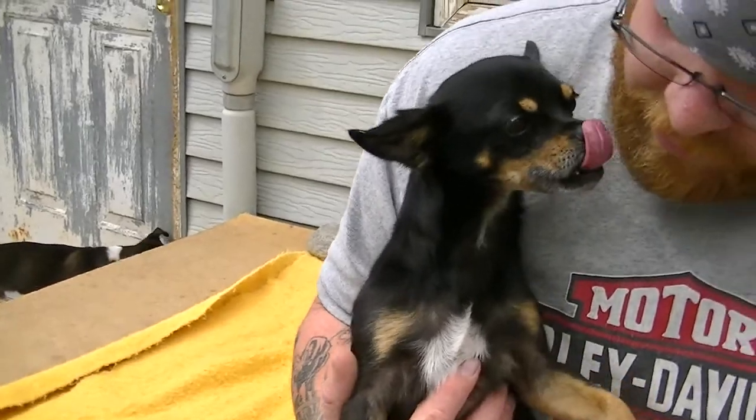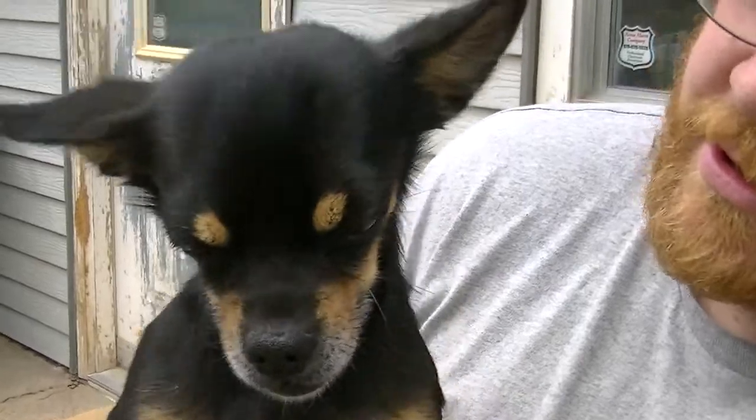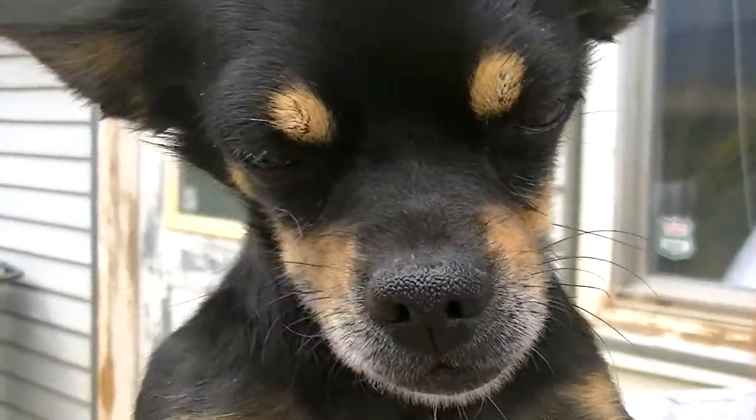So if you'd like to check out this little chihuahua, this cute little guy, come to the Rifle Animal Shelter and ask to see Roger with the little tough guy face.